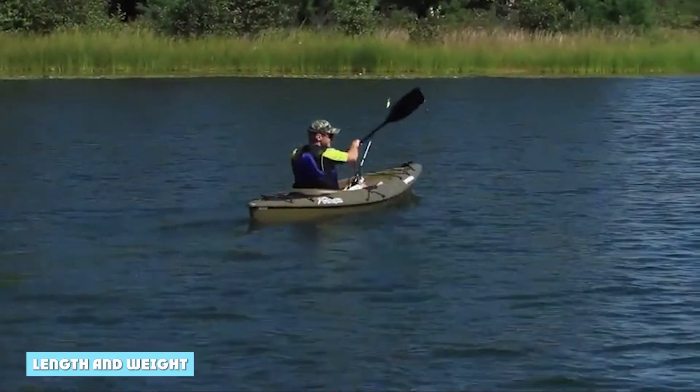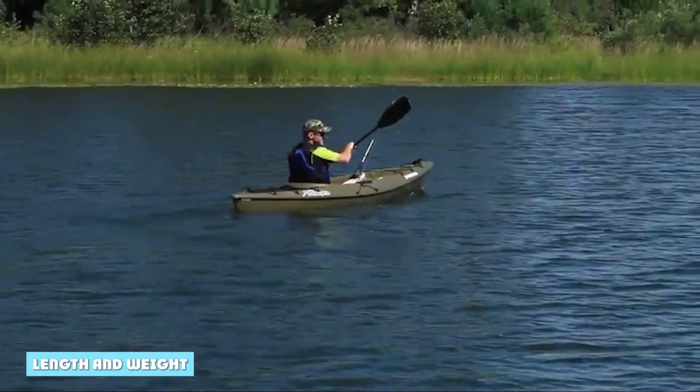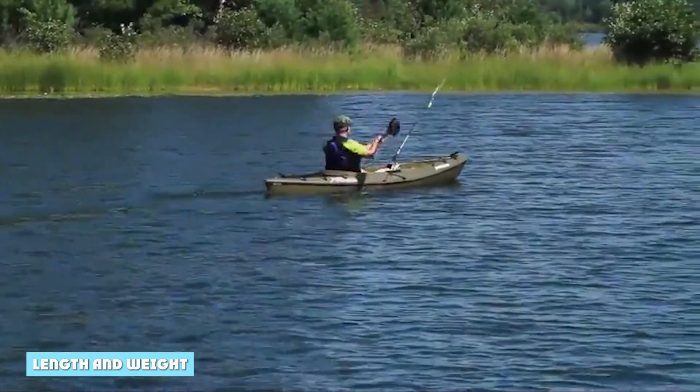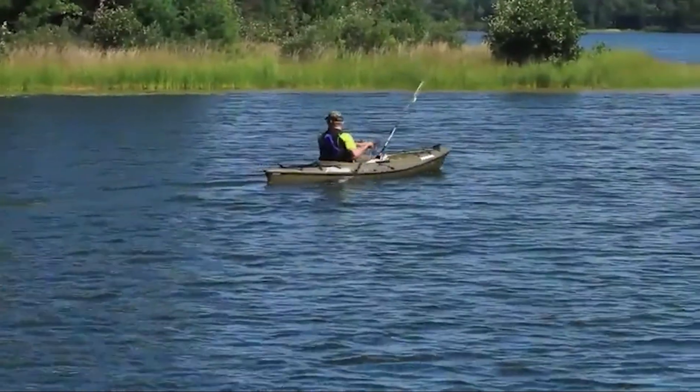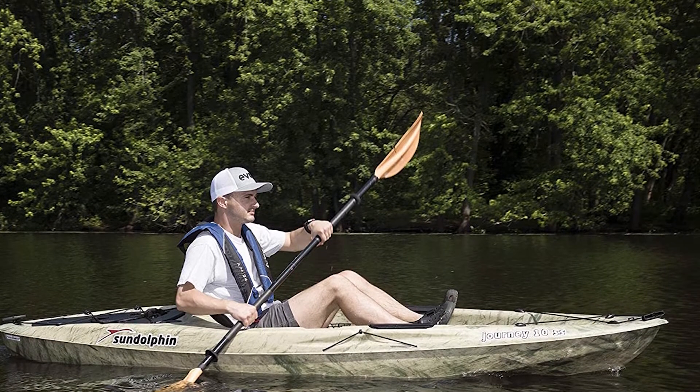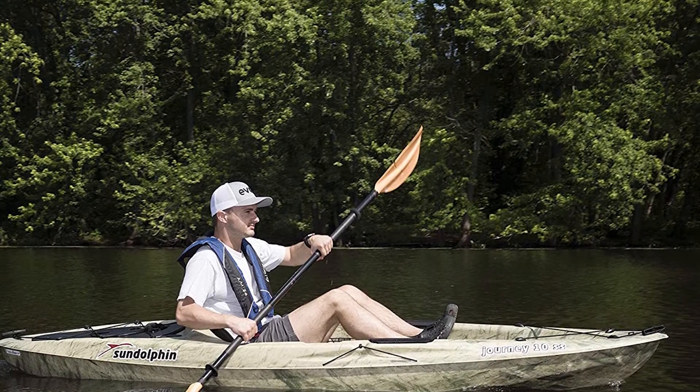The Journey 10 is short for a sit-on-top kayak, making it a good choice if you're short on storage space at home or if you're transporting it on top of a small vehicle. At 44 pounds, it's easy for solo paddlers to get in and out of the water.